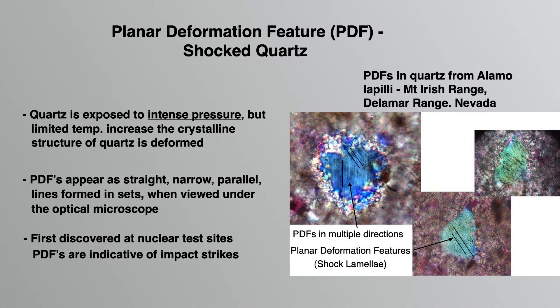Planar deformation features, PDFs, can occur in quartz and this type of quartz is often referred to as shocked quartz. These PDFs occur when quartz is exposed to intense pressures such as those at impact events or nuclear explosions, which alter the crystal structure of the quartz. Here are photos of shocked quartz from the Alamo impact area taken under an optical microscope. These sets of straight narrow parallel lines in the quartz reveal the presence of planar deformation features. Although first discovered at nuclear test sites, PDFs are indicative of impact events.